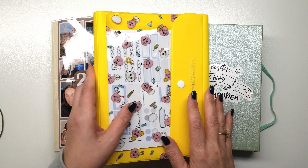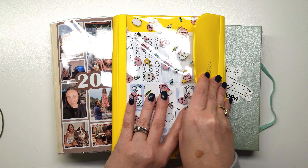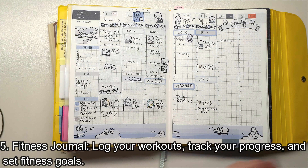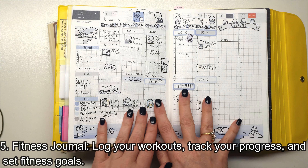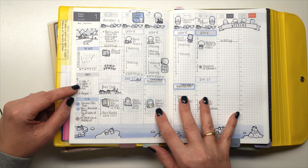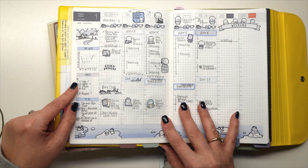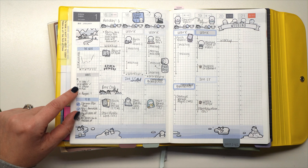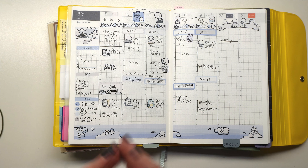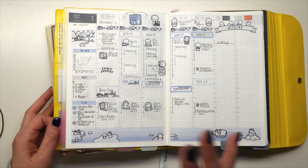Tip number five — I've been doing this in both 2023 and 2024 — is using your planner as a workout tracker. On my weekly page I put down the exercises I plan to do that week, with a check mark for whether I did them. It's a way to track how you're progressing toward fitness goals.